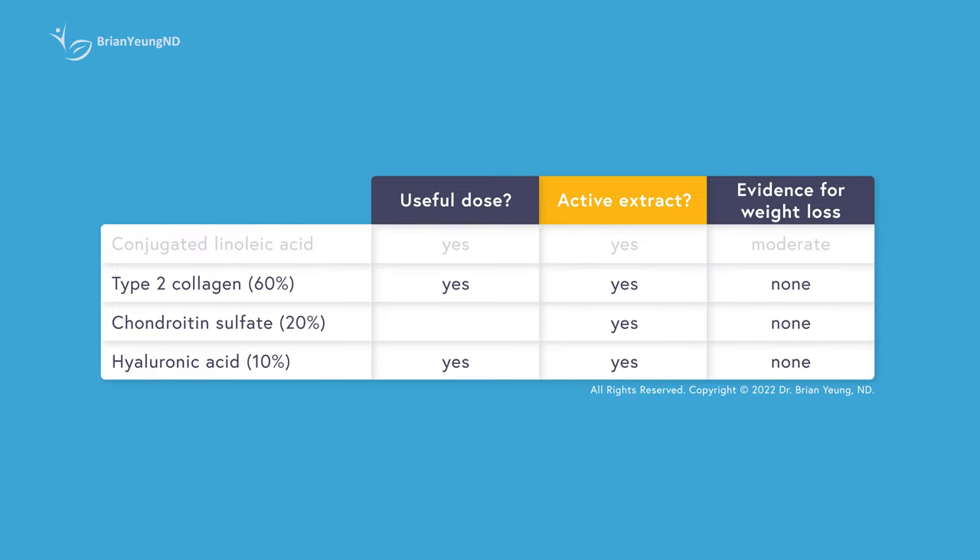The dosing for all three ingredients isn't too bad, except for chondroitin, which is typically dosed at around 1000mg per day, not 95mg. In terms of safety, I don't see any glaring issues with any of the ingredients in Modere Trim, only that they're using a decent dose of CLA. Some people who take larger doses of CLA experience mild gastrointestinal upsets — things like burping, farting, diarrhea, and nausea. Taking it with food typically helps a little bit.